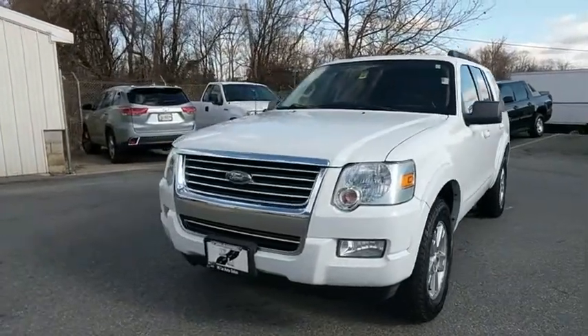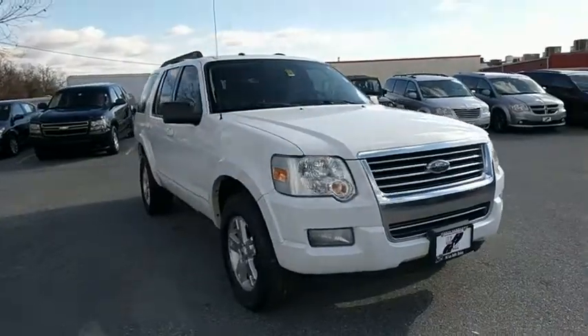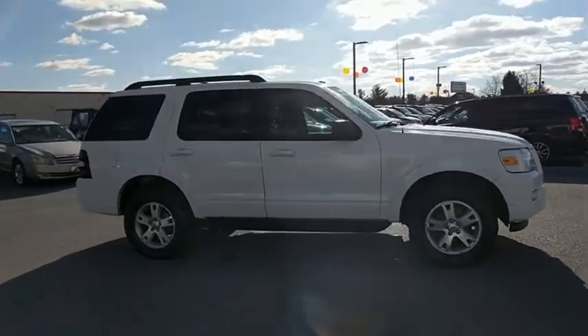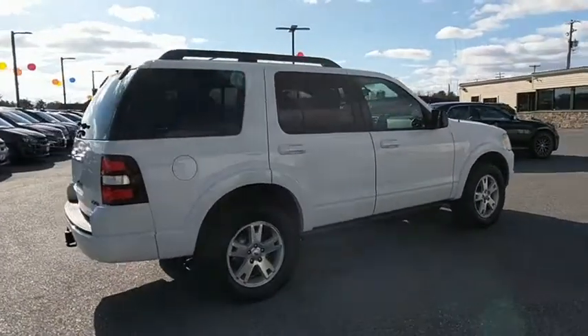The 2010 Ford Explorer. You've got a lot of capabilities to call on in a Ford Explorer. Don't underestimate your choices. This vehicle has less than 100,000 miles. Here are some of this vehicle's great options.